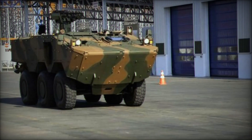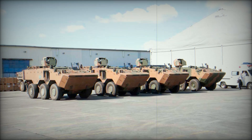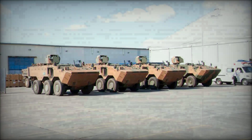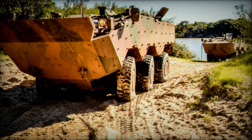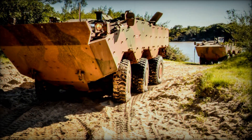The vehicle is crewed by two people — a driver and a commander — but it can carry up to nine combat-ready soldiers in its passenger compartment. That's the real beauty of the Guarani: its ability to transport troops safely across hostile territory. The soldiers inside are well protected by the thick armor, and the vehicle's high clearance keeps them above the worst of the battlefield debris.